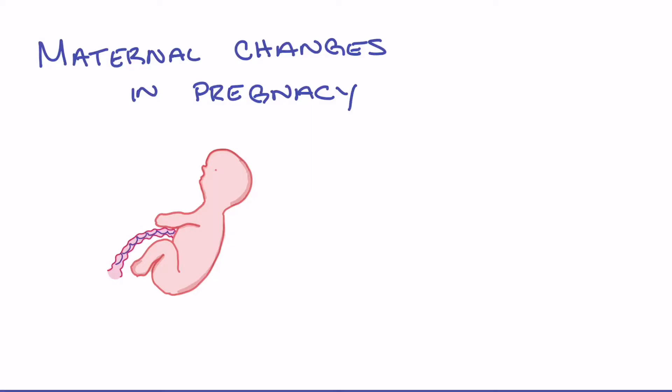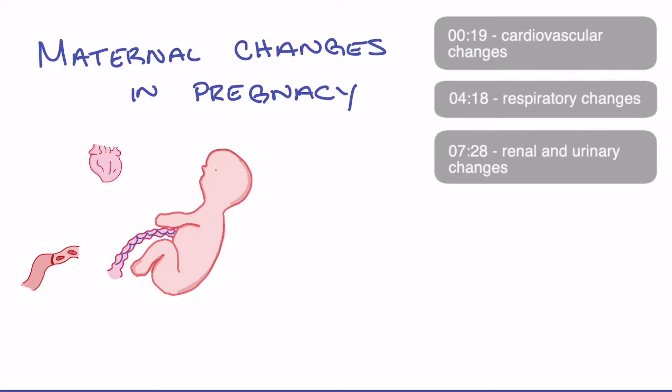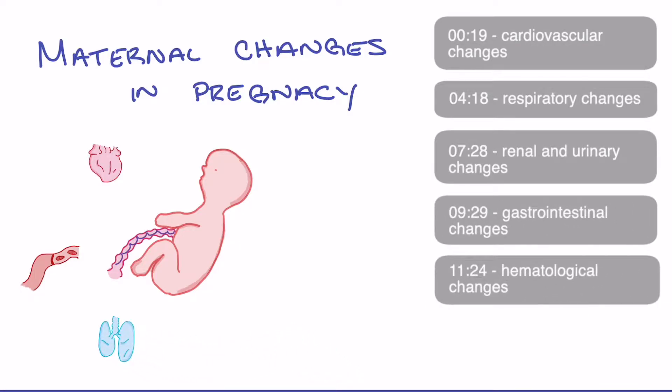Welcome back. In this video, we're going to look at the maternal changes that occur in pregnancy. Specifically, we're going to start by looking at the cardiovascular changes, then the respiratory changes, the renal changes, gastrointestinal changes, and then the hematological changes that we can expect to see in the pregnant patient.